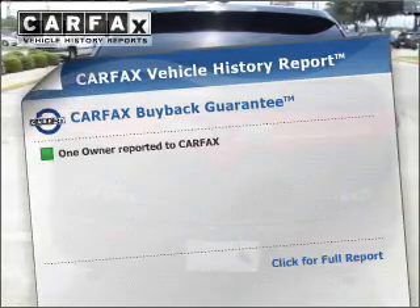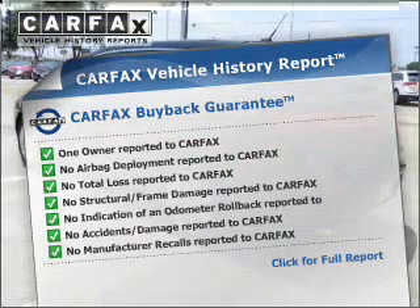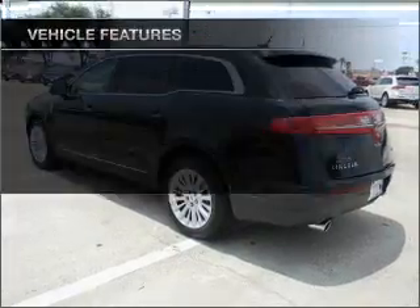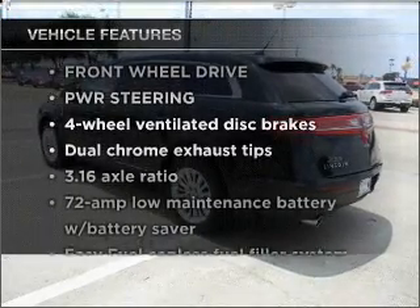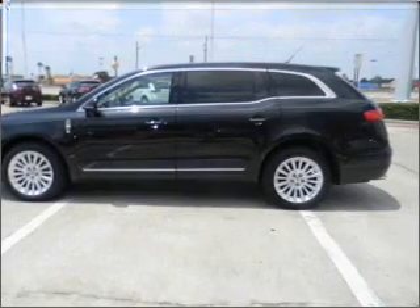This vehicle comes with a Carfax report, which reduces your buying risk by providing the vehicle's history before you purchase. Plus, enjoy these notable features that are included in this vehicle: power door locks, power windows, power steering, and alarm system.